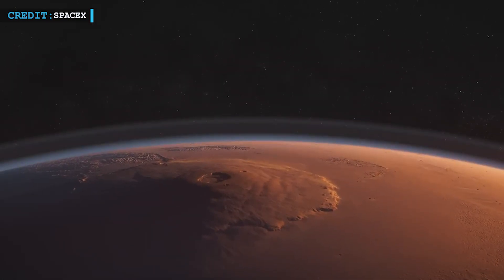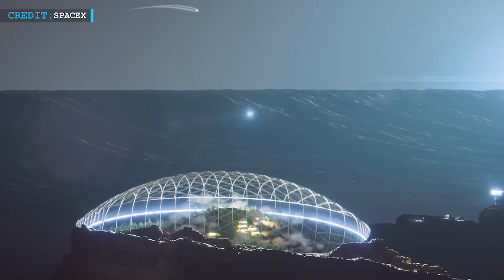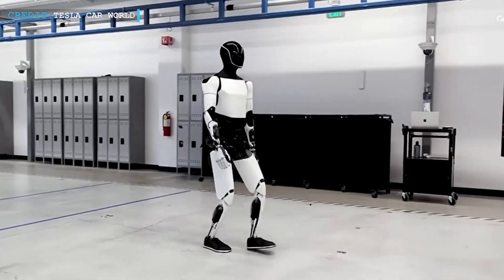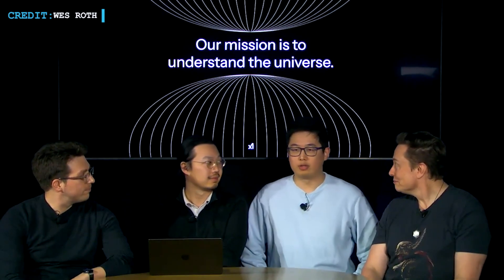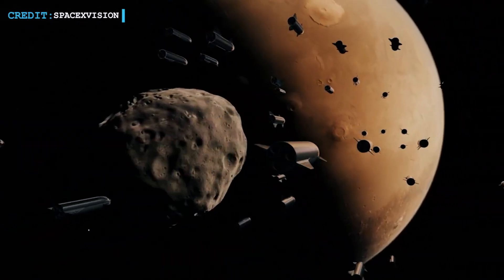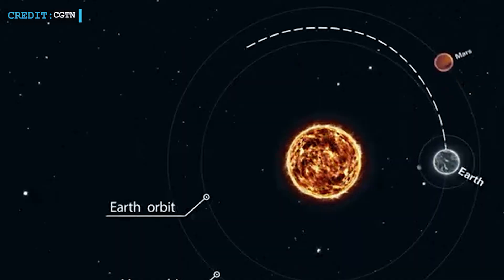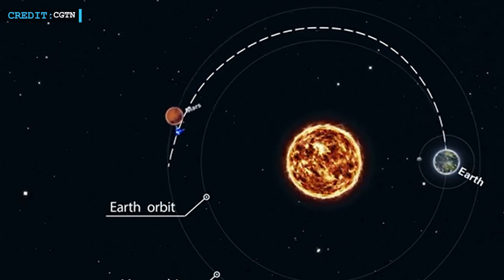Elon Musk is pushing forward with his Mars mission plans, and this time he is bringing artificial intelligence into the mix. By the end of 2026, SpaceX aims to send a Tesla bot powered by XAI's AI model Grok on its next Mars mission. Musk made the announcement during a live stream on X on February 18, introducing Grok 3 and discussing its potential applications. He confirmed that most of SpaceX's Mars projects are scheduled for the last quarter of 2026, aligning with the next Earth-Mars transit window in November 2026 — a crucial launch opportunity that comes every 26 months.